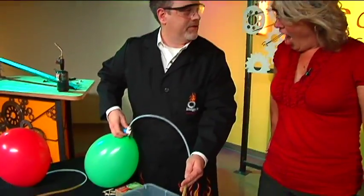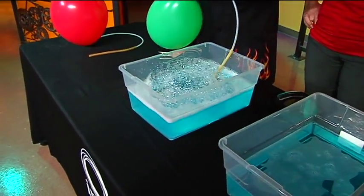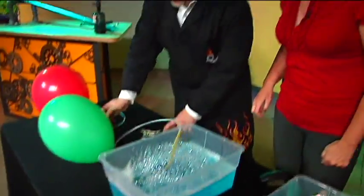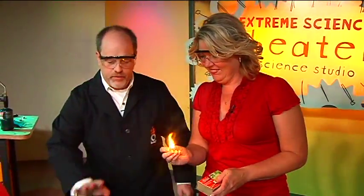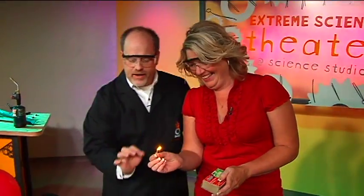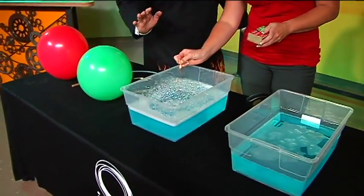I thought it would be interesting if we throw a match in there and see what happens. Am I allowed? I think we can give that a try. Would you like to do it? Okay, so go ahead and light the match. And before you go in, let's be careful — just bring it in and touch it to the bubbles.